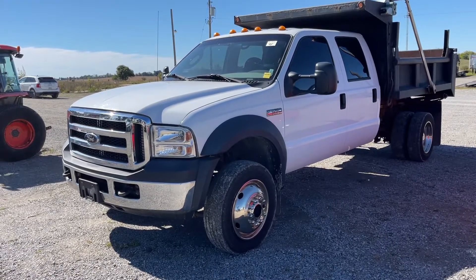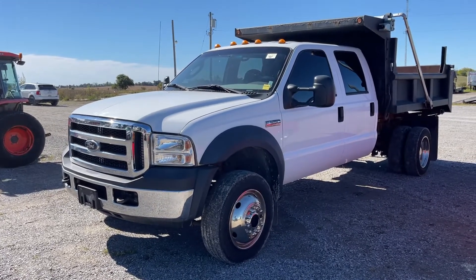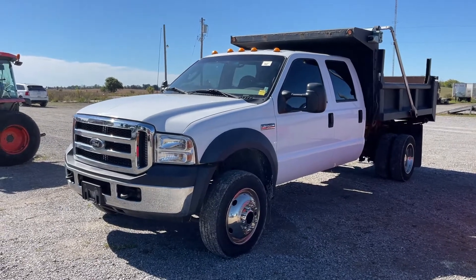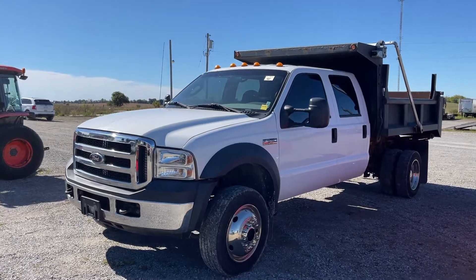2007 Ford F550, XL Super Duty, full crew cab, dump box on her, dually wheels, 165,446k.